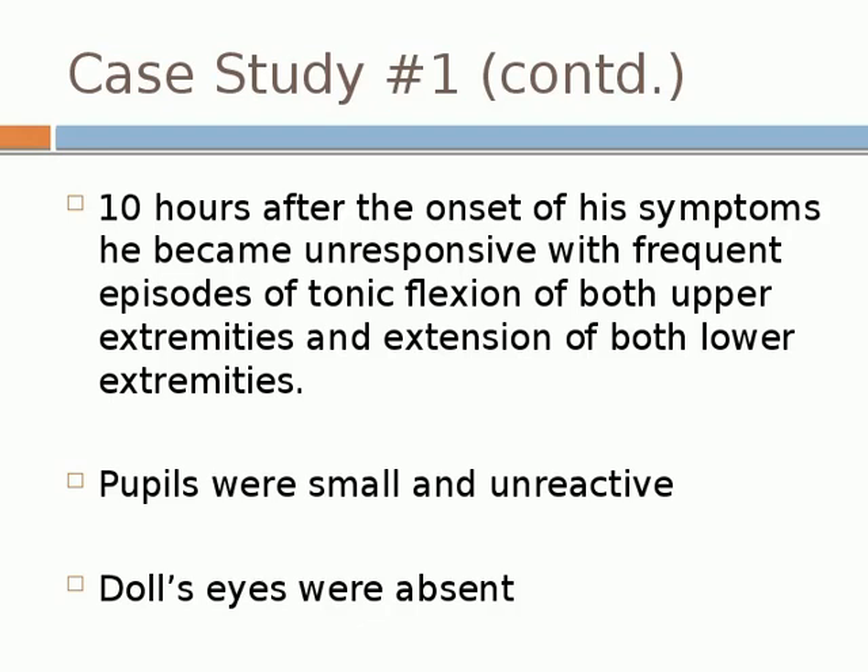Ten hours after symptom onset, while on the neurology floor, he became unresponsive with frequent episodes of tonic flexion of the upper extremities and extension of lower extremities — decorticate posturing. Pupils were small and non-reactive, dolls were absent. He had developed a thrombus on the vertebral artery dissection that extended into his basilar artery, thrombosing it. He went to intra-arterial intervention around midnight and actually did fine, walking out of the hospital two to three weeks later.